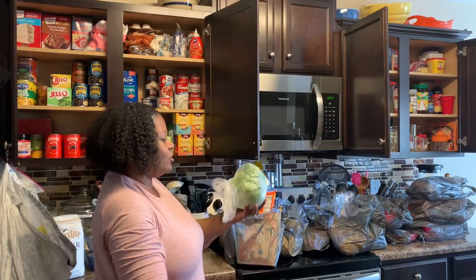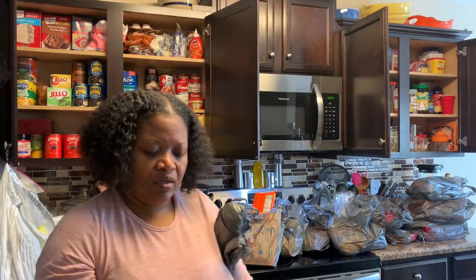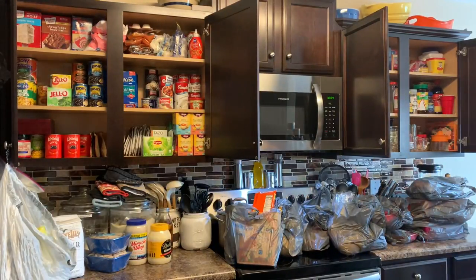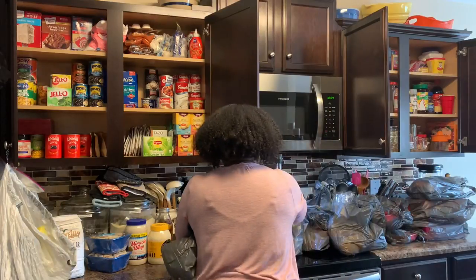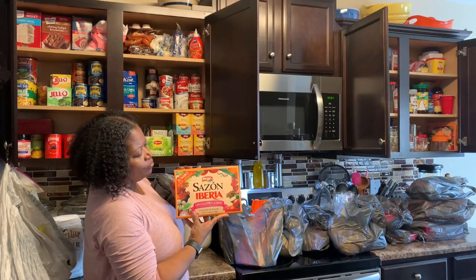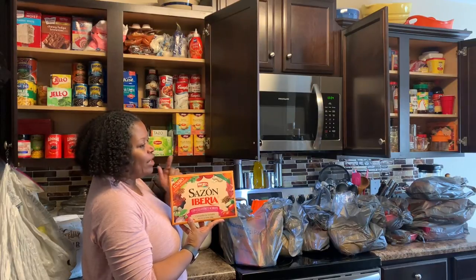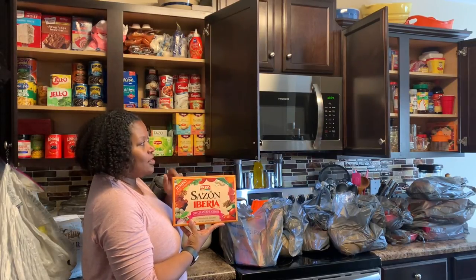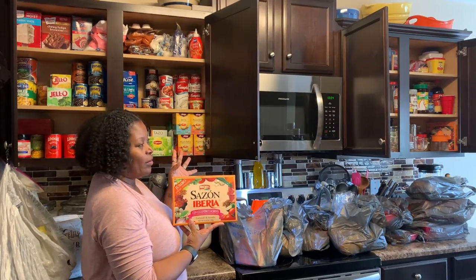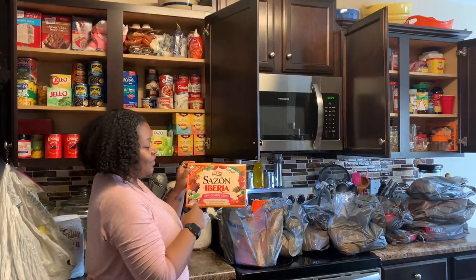I bought some cabbages — look how little those are, but the good thing is they have plenty of green on them. I bought three of these. I also bought another box of Sazon by Iberia. This is really good. My daughter was up here for Labor Day and she said she actually liked this flavor better than the other brand I was using. I'm not going to say the name, but this is the brand I use now and I don't want to ever run out of it.